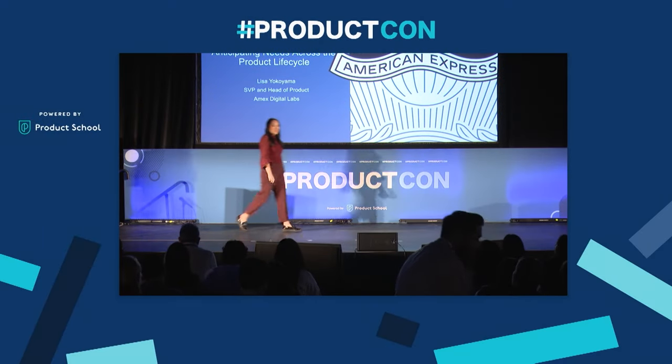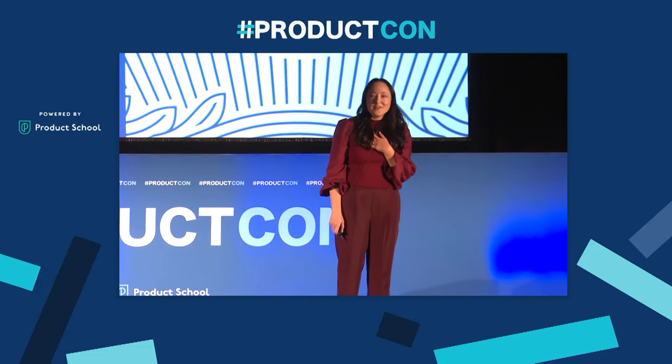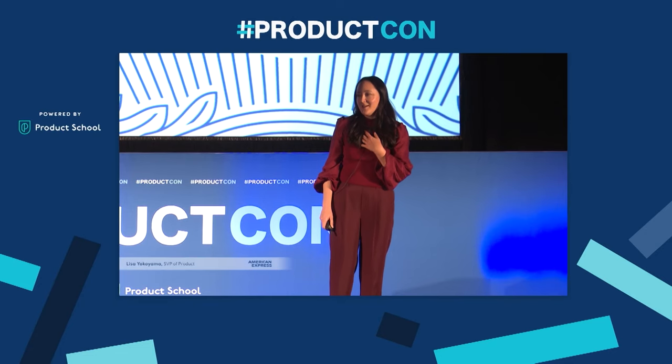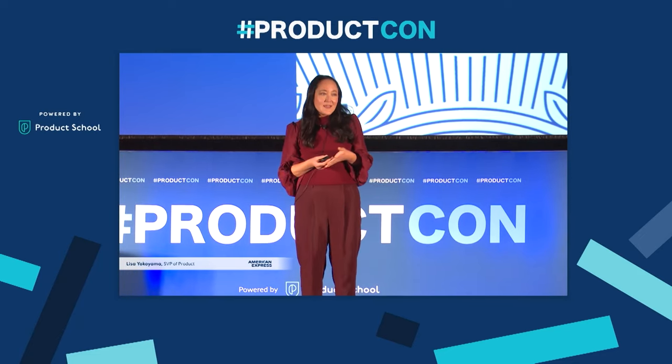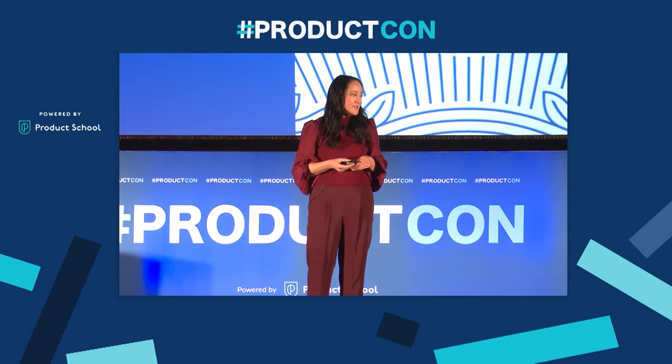Hi, everyone. I'm so thrilled to be here and see you today at ProductCon. I'm Lisa Yokoyama. I'm going to talk to you today about my approach to product development. Within our team, we take products from zero to one, and I'm also going to share some of the key qualities I think are really important for product managers to have during that process.